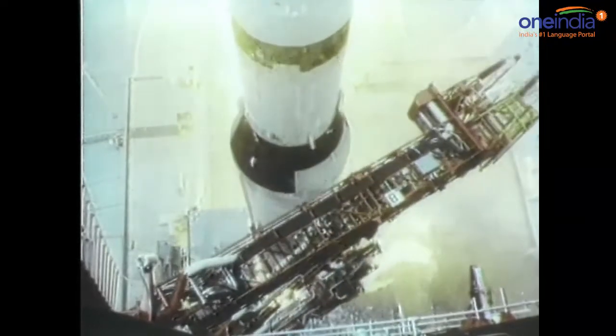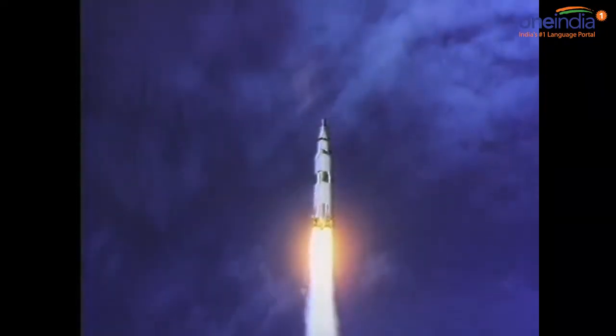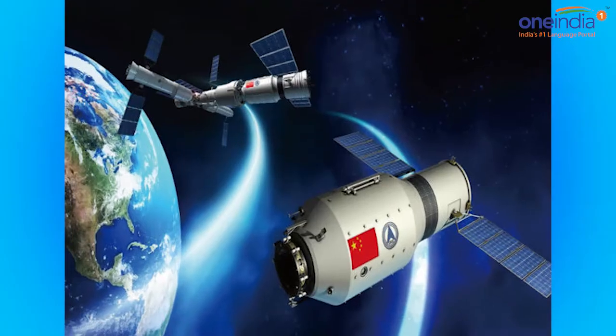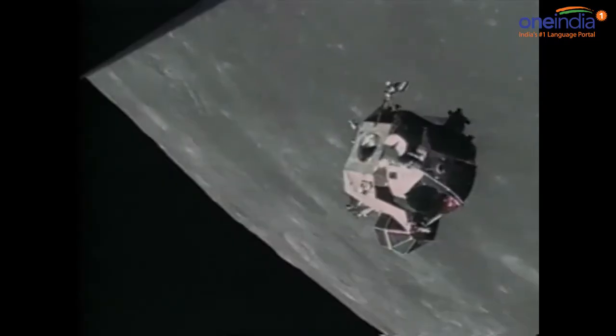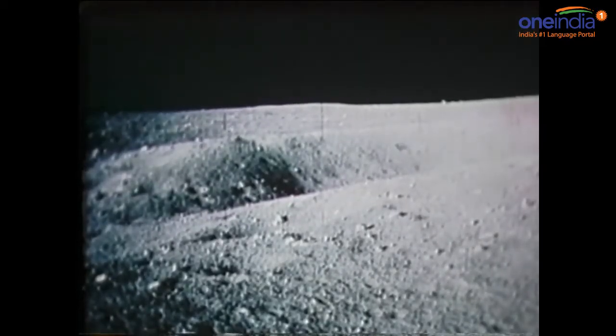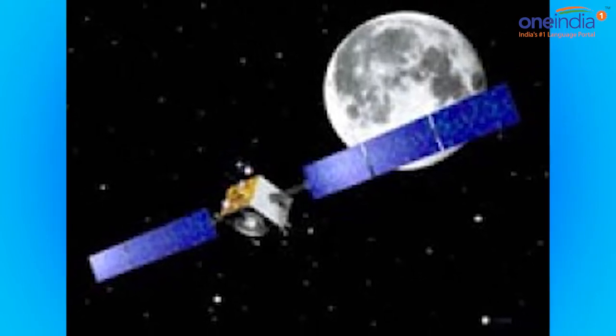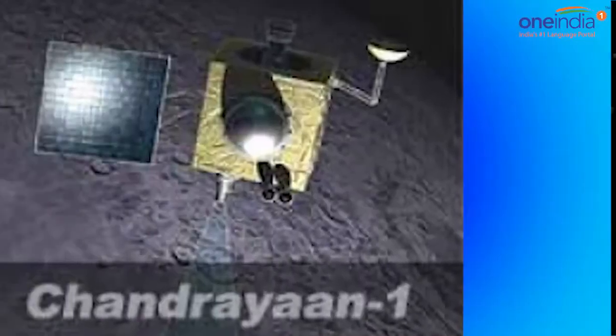Finding derelict spacecraft and space debris in Earth's orbit can be a technological challenge. Detecting these objects in orbit around Earth's moon is even more difficult, as optical telescopes are unable to search for small objects hidden in the bright glare of the moon.